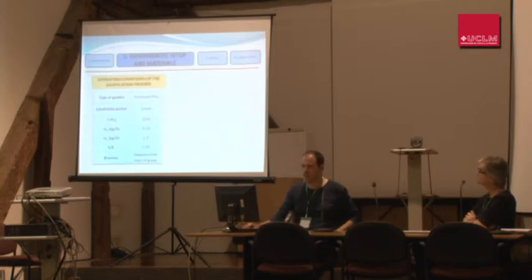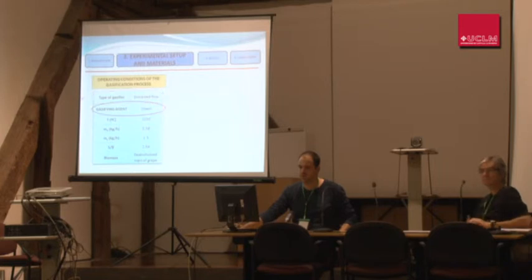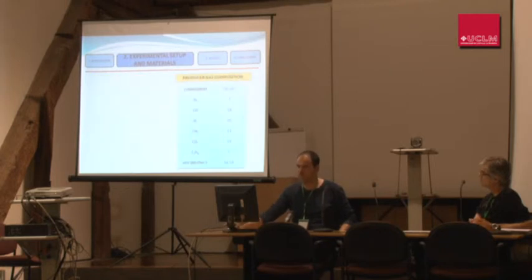The conditions in which we obtained our producer gas and our gasification parameters are shown in the table. For example, the type of gasifier was an entrained flow gasifier, the gasification agent was steam, the steam-to-biomass ratio was 2.59, and the biomass used was de-alcoholized Markov grape. With these conditions, we obtained our producer gas composition, in which the CO percentage — 28% — and the hydrogen percentage — 26% — are remarkable.